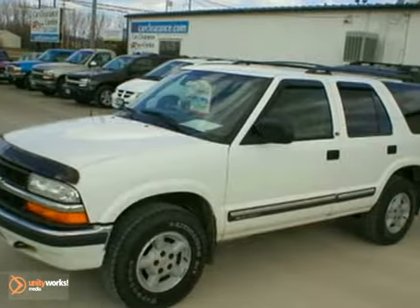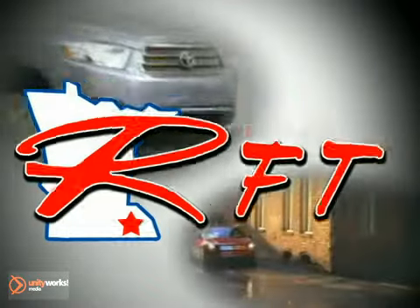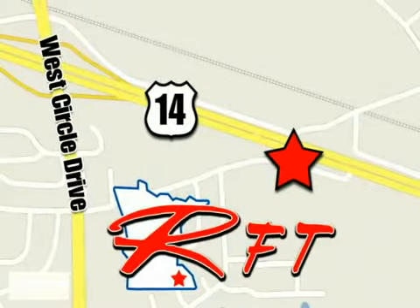Come in and take a look. At RFT Car Clearance Center, we're all about service and selection. Call today to schedule a test drive or stop on by. We are conveniently located on Highway 14 West near West Circle Drive.